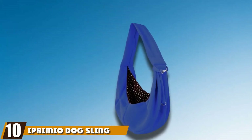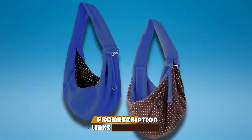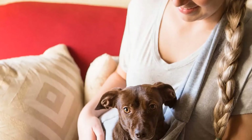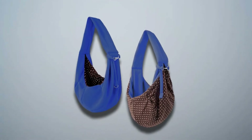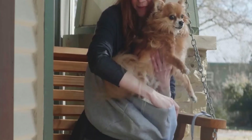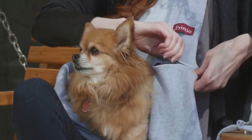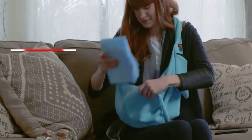Finally, the number ten position is dominated by the iPremio Dog Sling. Coming in an inviting palette of reversible colorways, this sling from iPremio is intended to help you carry medium-sized dogs up to 12 pounds. As with all the best dog sling carriers, there's a solid security clasp — attach it to your dog's collar and he'll stay safely stashed inside. One serious gripe is that the strap is not fully adjustable, making a snug fit problematic unless it happens naturally. Breathability is first class, making this one of your strongest options for long walks. Machine washable to remove any hassle from cleanup, this is a fantastic dog sling carrier from a brand you can trust.